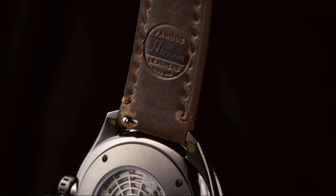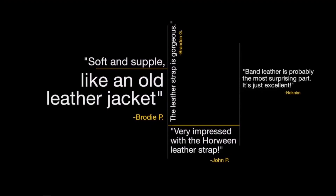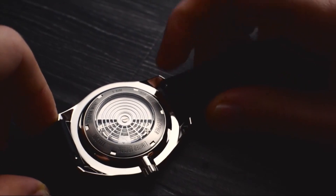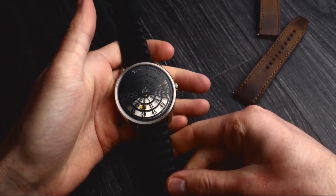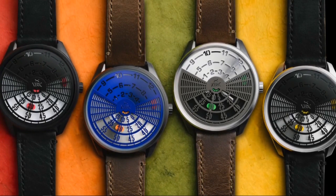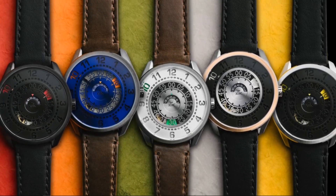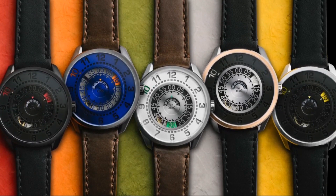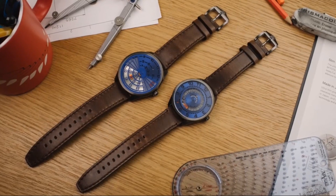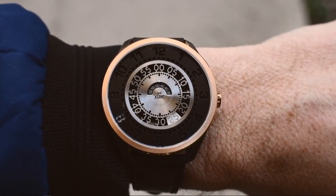Our straps are made from premium American Horween leather, which our previous backers have given extremely positive reviews. And switching out your strap is fast and easy with our built-in quick release system. The DeCypher automatic will be one of our rarest collections, as a limited edition of only 300 per color, and the Cypher automatic will be limited to just 999 per color. Your pledge gets you a unique conversation starter at an amazing price. We hope you'll support this project and reserve your Zarek watch today.